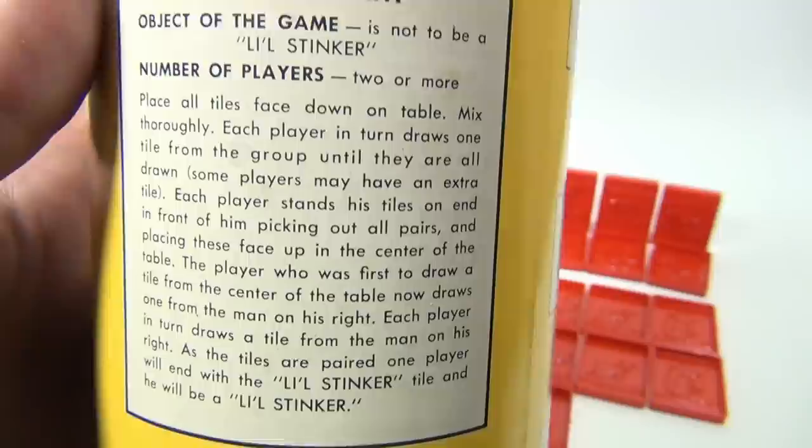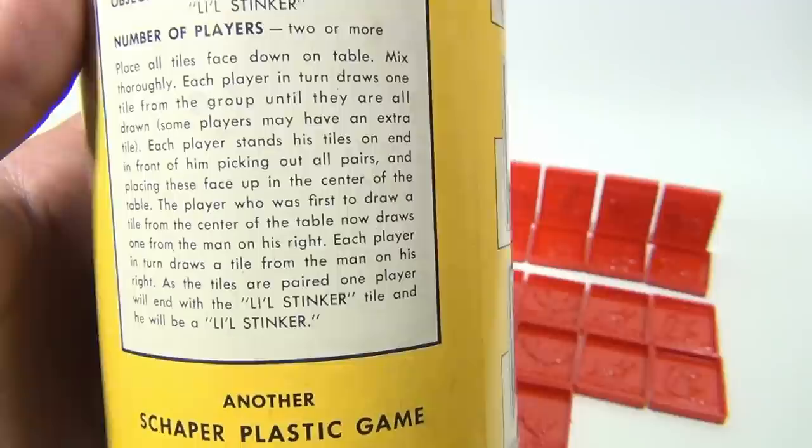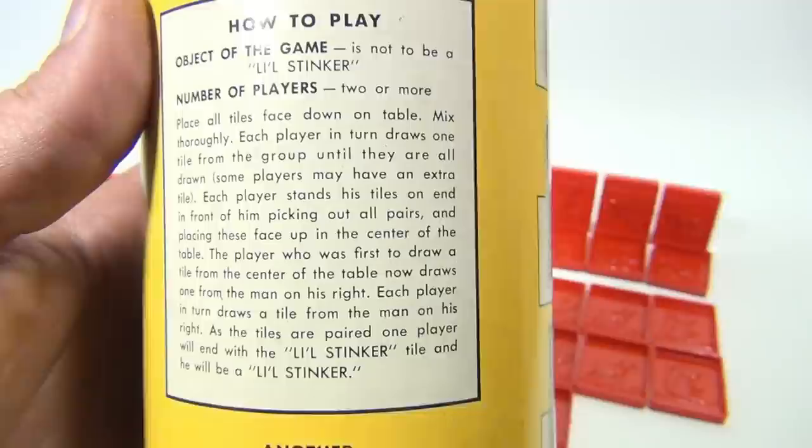So there are the rules. Basically, you lay all the tiles face down, then each person — depending on how many are playing — grabs tiles until they're all gone. Some players may have an extra tile. Each player in turn draws one tile, working your way around the table.